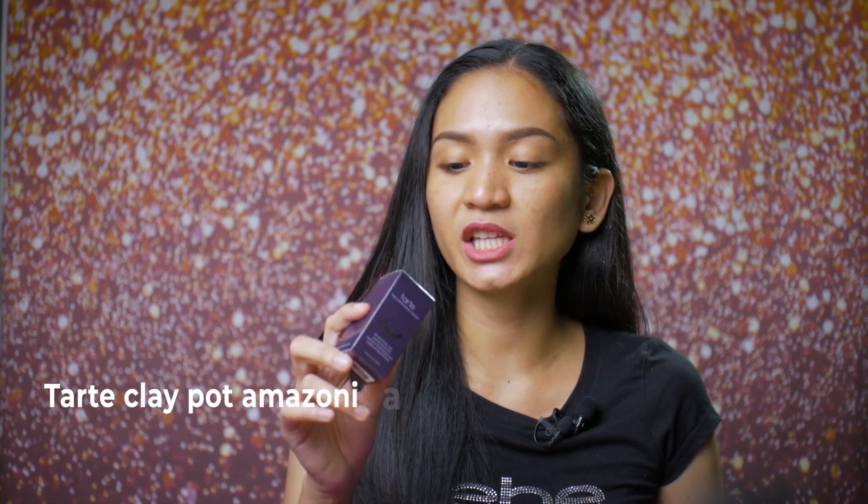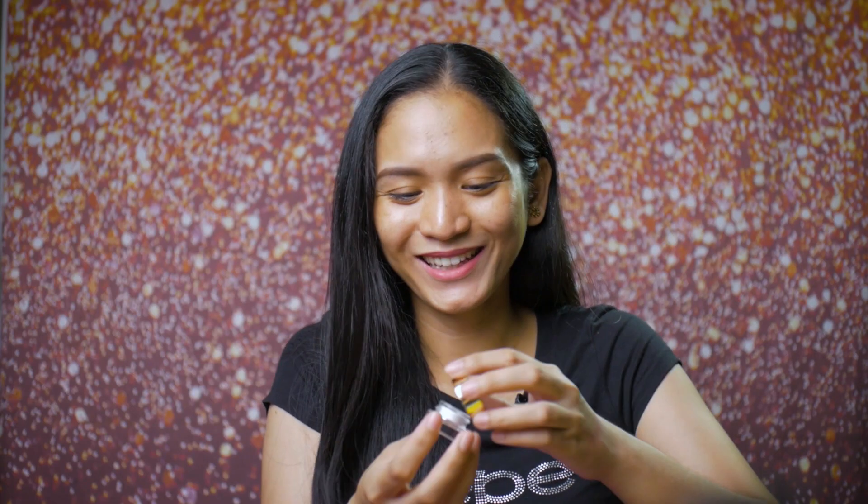This one naman is the Tarte Clay Pot Amazonian Clay Waterproof Liner. Ang shade na pinili ko ay white. Hindi ko agad siya knock out yung in-add ko kasi medyo nagdadawang isip pa ako — medyo pricey din siya, $63. Pero ang laking tipid na actually. White ang pinili ko kasi pang lalagay ko sana sa tightline. Bumili na rin ako recently ng white eyeliner — yung NYX Jumbo Pencil. So ayan na siya, white na white.